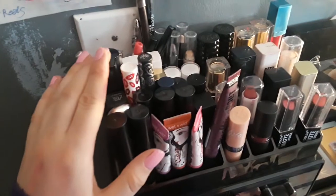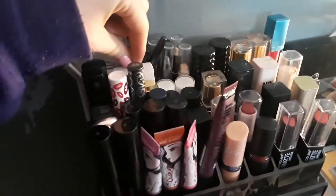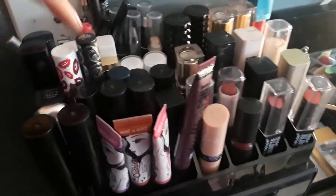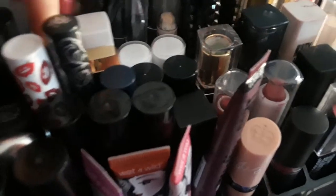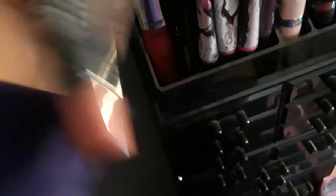Now all my liquid lipsticks! Starting in the back I have Buxom, Maybelline, Dose of Colors, Wet N Wild, Milani, Vermillion London, L'Oreal Paris, Kat Von D, Broadway Colors, L'Oreal, Smashbox, and then I have all five of the Matte Ultimat Velvet Lip Crayons.